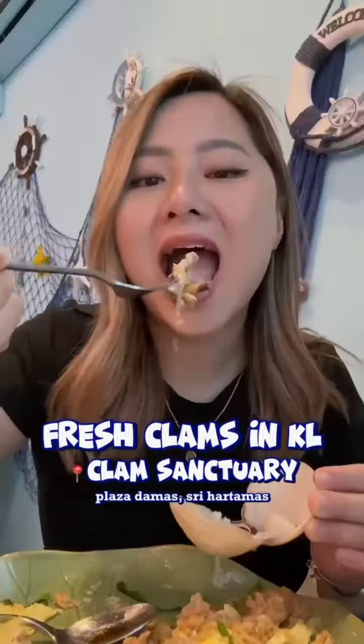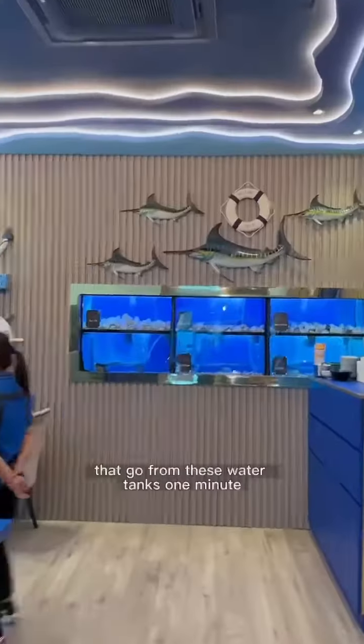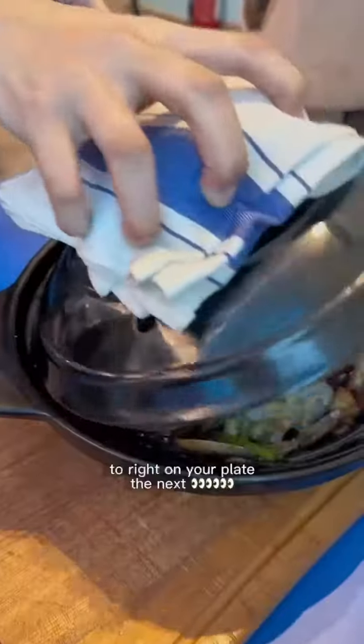These are some of the most delicious and freshest clams I've had in Malaysia, going from these water tanks one minute to right on your plate the next.